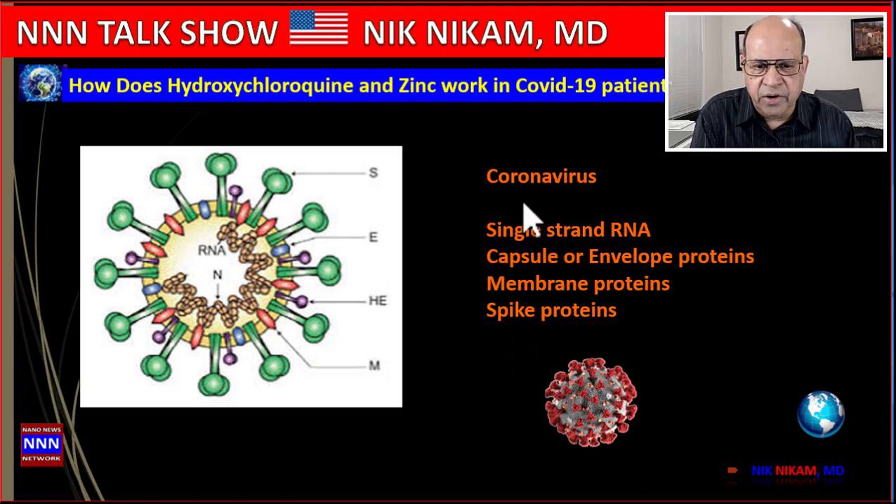Coronavirus is a virus which consists of a single-strand RNA, which is its main component. It is encapsulated in a membrane and has spikes known as spike proteins. These spike proteins make it unique for this virus to get into the lung tissue and create damage and havoc.